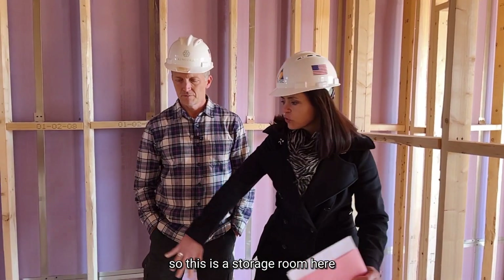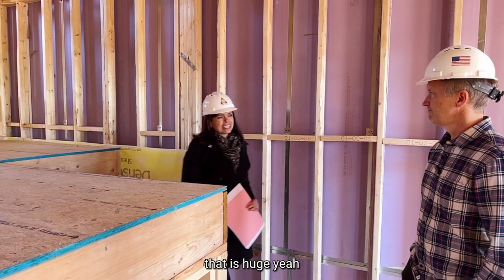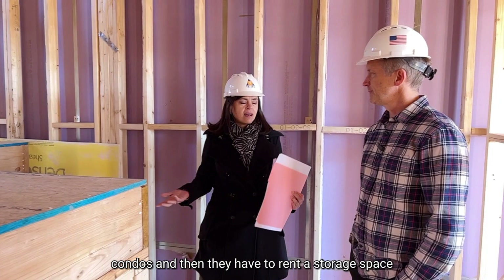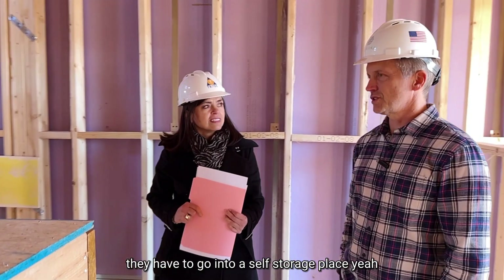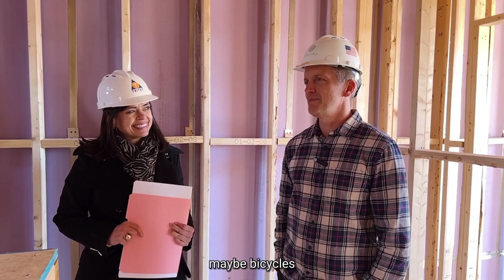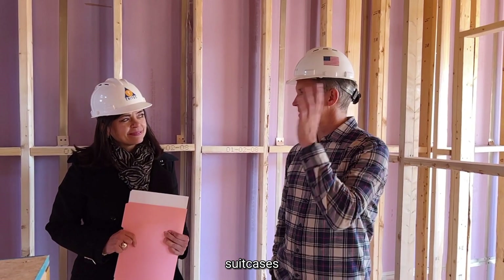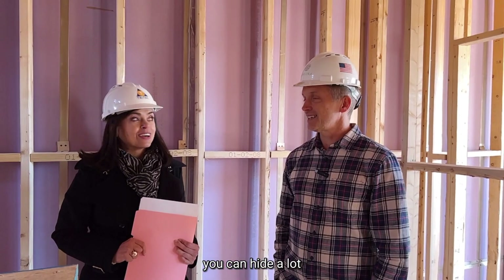This storage room is huge. A lot of times buyers purchase condos and then have to rent a self-storage space. You could put a surfboard in here, bicycles, suitcases, Christmas decorations — you can fit it all. You can hide a lot of stuff so your house isn't cluttered. This is also a hall bathroom with a double vanity, and a separate toilet and tub-shower area — family friendly.